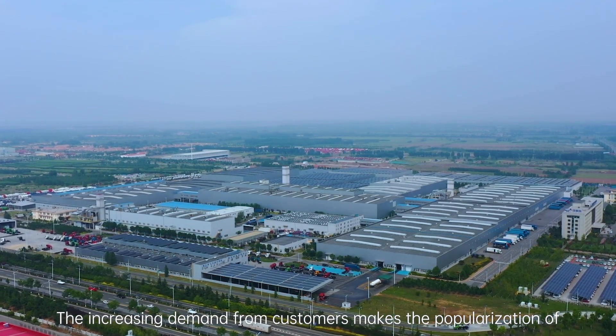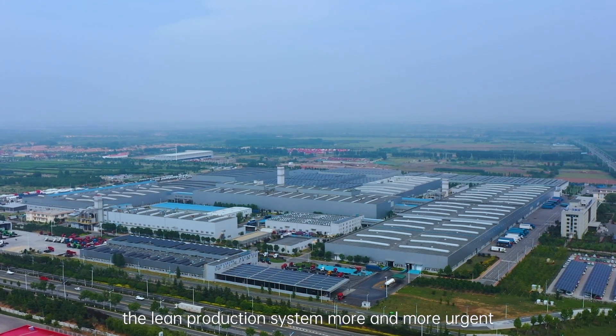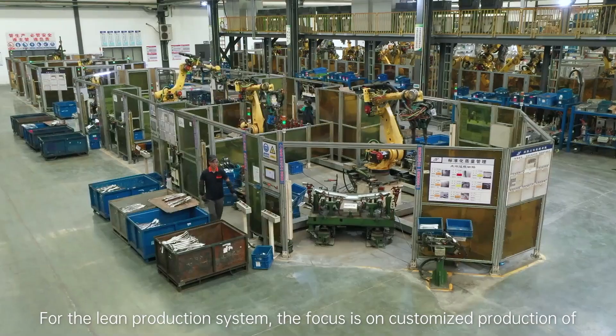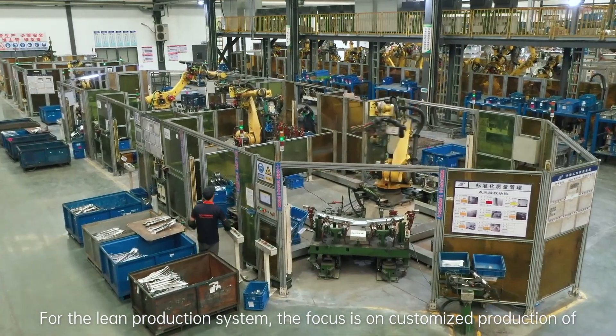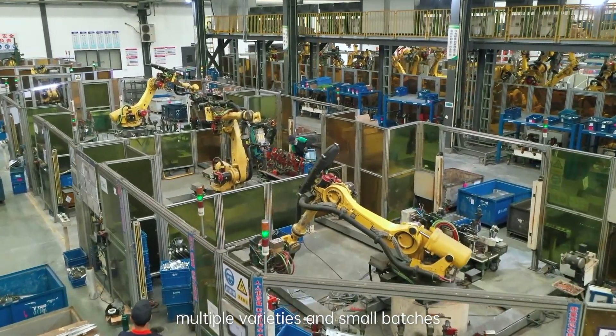The increasing demand from customers makes the popularization of the lean production system more and more urgent. For the lean production system, the focus is on customized production of multiple varieties and small batches.